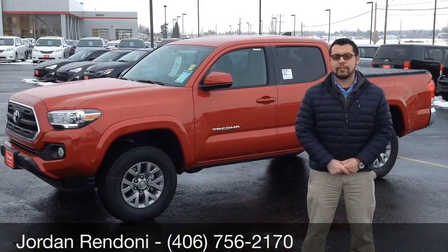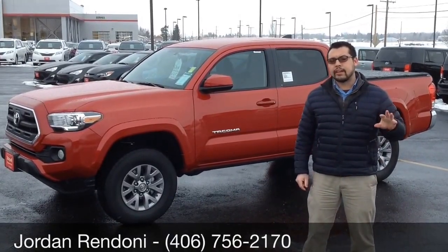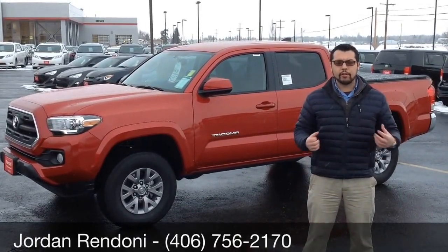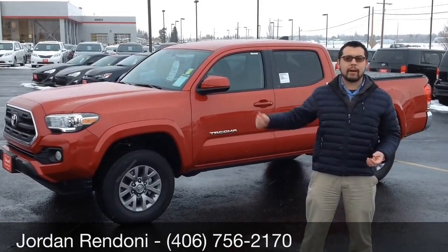Toyota did a complete redesign for the 2016 Tacoma. The biggest thing on this new truck is that we have a brand new engine — it's a 3.5 liter Atkinson cycle. It's more fuel efficient than the previous generation, getting an average fuel economy of 20 miles per gallon.